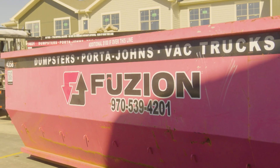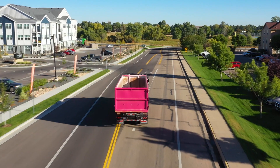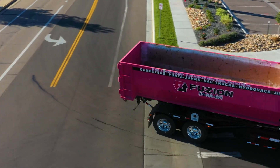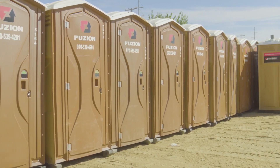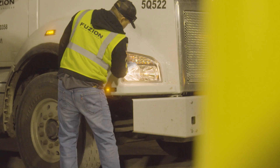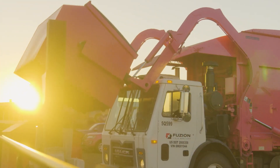We offer roll-offs and small dumpsters from the smallest homeowner project — maybe a weekend project at the house — all the way to the biggest construction project that you can imagine. Fusion started in 2015. We started with 10 roll-offs and 30 portable toilets. We've grown to over 1,400 roll-offs now and 4,500 portable toilets in the front range. We have multiple yards along the front range that we service trucks and drivers out of, and we're very proud of that.